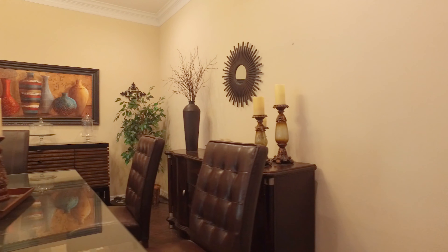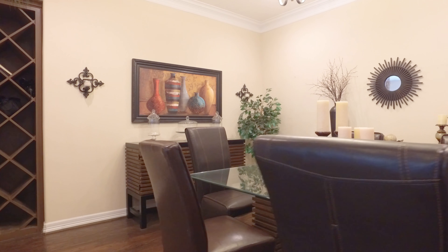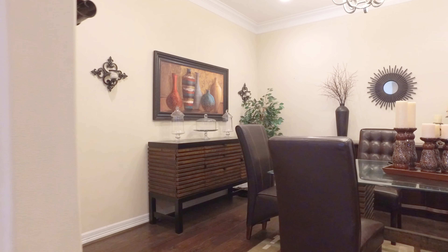Lots of detail went into this home. There's crown molding and large rooms. The formal dining room is perfect for entertaining. Four thousand one hundred and thirty-nine square feet of space.